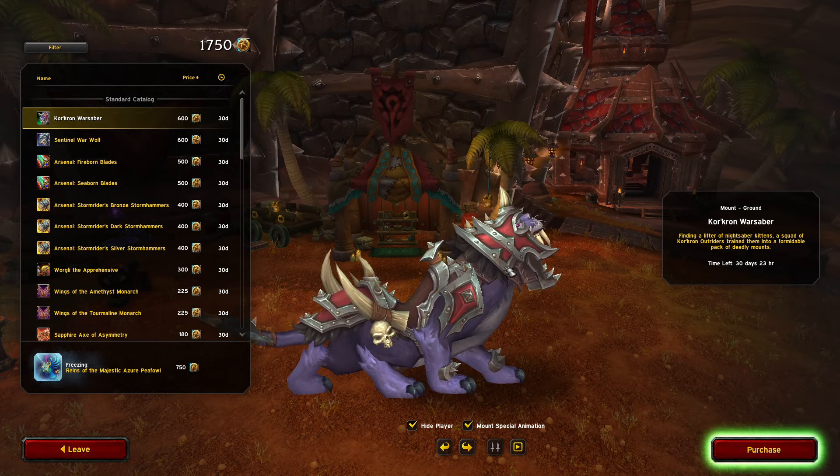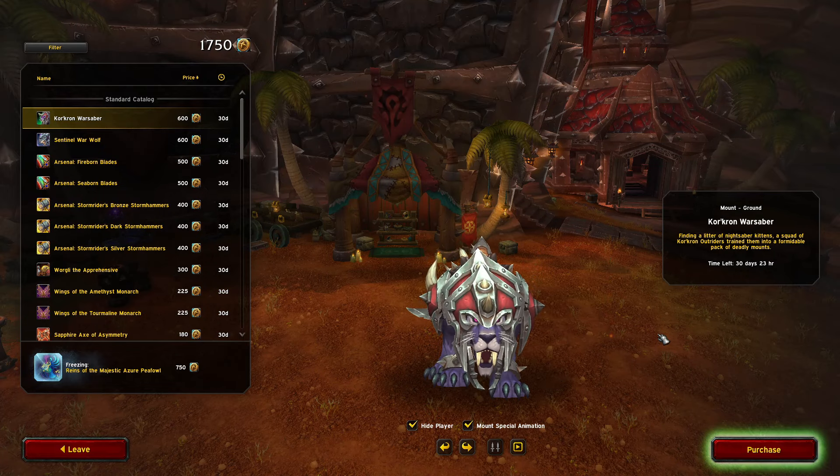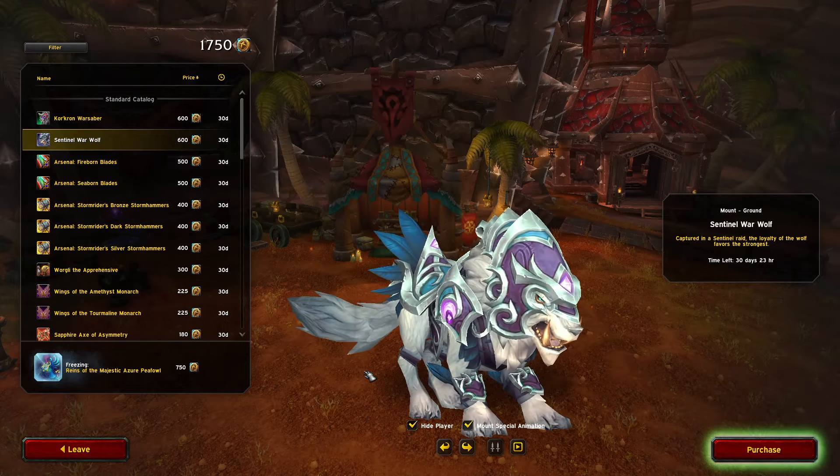First one we got is the Krakron Warsaber. This mount looks sick — I absolutely love the cat mounts. Also sitting on a werewolf, this thing looks sweet too. The wolves — I might buy both of those.